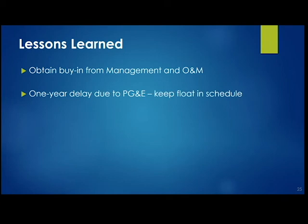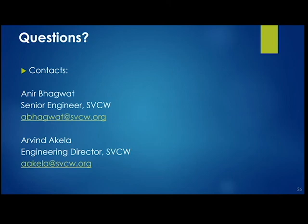The other lesson learned — true for all projects — is to get early buy-in from O&M and management. They were very supportive on this project because the business case was proving itself. The payback period is pretty short, and getting a grant also helped. We look forward to seeing it prove itself, and we expect many neighboring agencies will pick up on this soon. Feel free to reach out to us with any questions — I've put down contact information for myself and Arvind, who's been the champion in implementing this project.